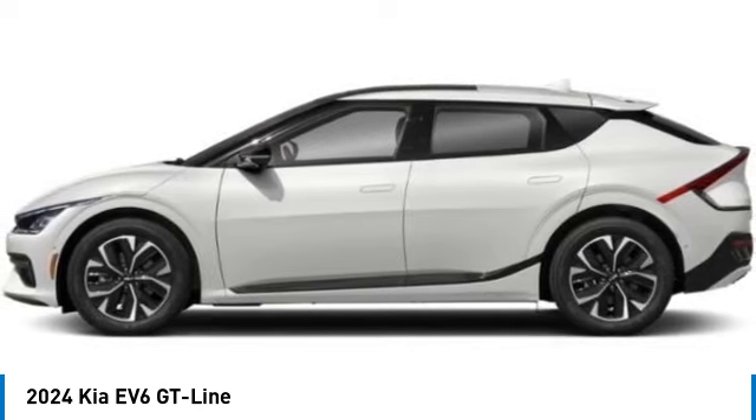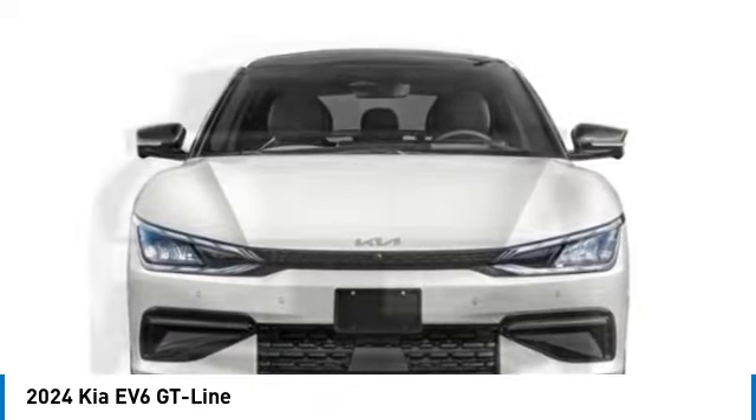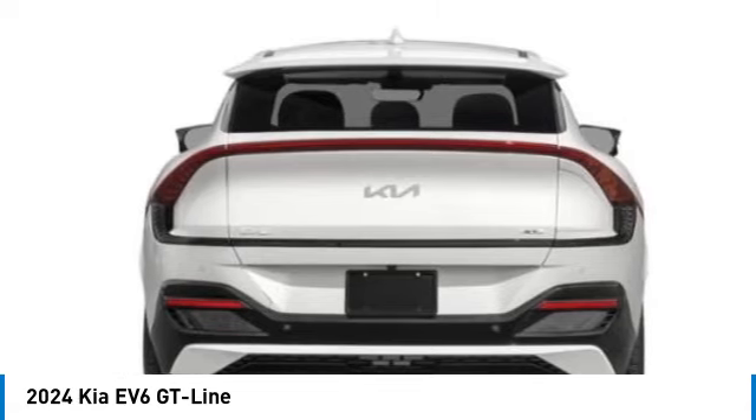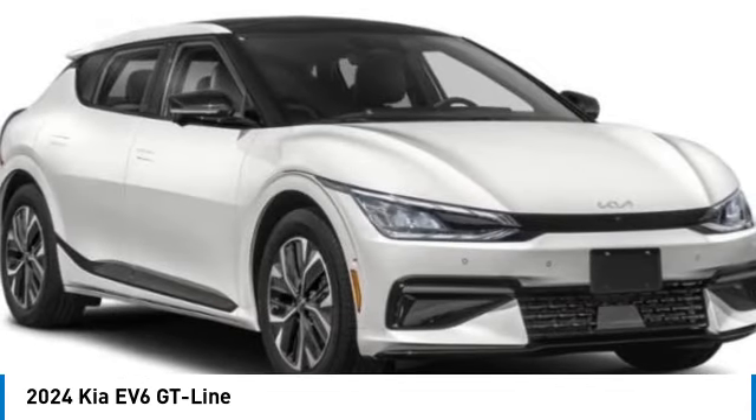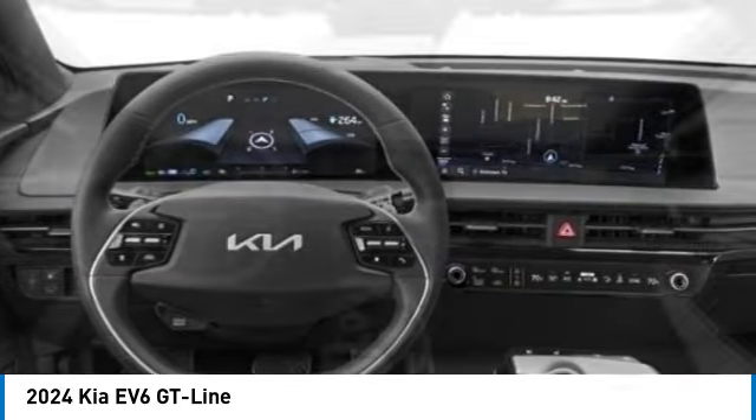Here are some of this vehicle's great options: electronic stability control, alloy wheels, rear spoiler, power lift gate, brake assist, four-wheel disc brakes, heated steering wheel, heated front seats, low tire pressure warning.